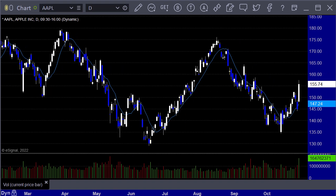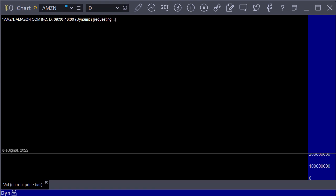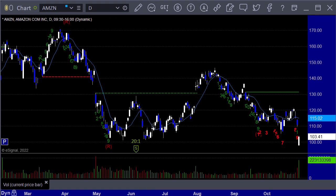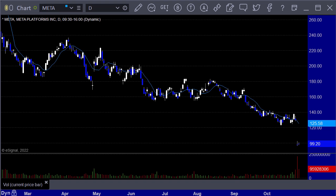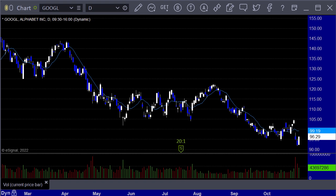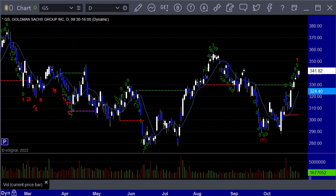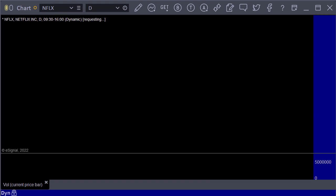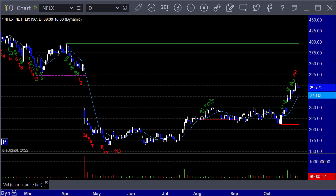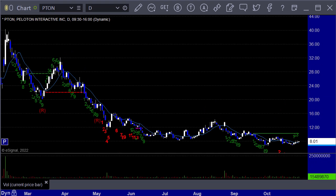Apple up $10.94 — this is a big move for Apple now because it's only a $150 stock. This is what saved the market on Friday, honestly, because everything else was not good. Amazon was down $7.55 and made new lows for the year. Meta up $1.26, but the big problem was Thursday. Google up $4.07, sweeping the lows and coming back up. Goldman Sachs up $4.64 — this looks more positive than negative. Netflix down $1.22. Peloton up $0.20, at $8.01 — I think it's a buyout candidate; Amazon or somebody is going to grab this thing.